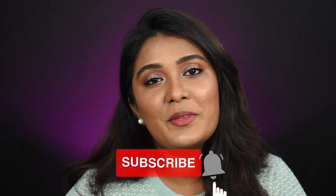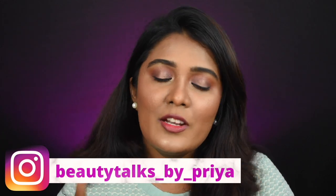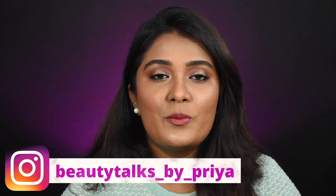If you haven't subscribed to my channel, please take a moment to subscribe, and if you're not following me on Instagram, do check out my page and follow me there. Also, don't forget to participate in the giveaway contest — all you have to do is subscribe and follow me on Instagram. So without further ranting, let's jump into the video.